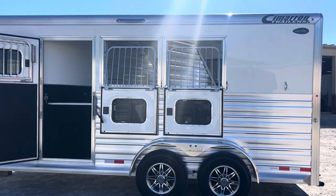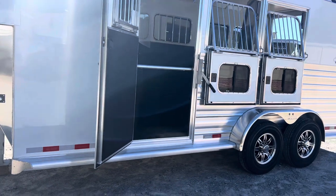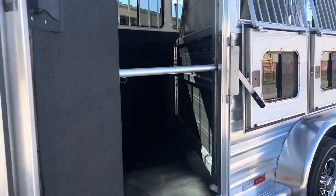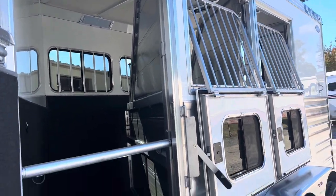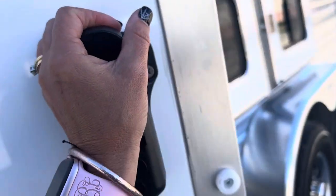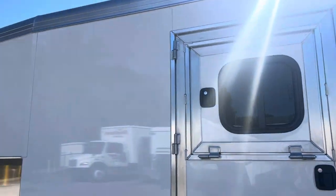We've got drop-down windows on all three horses with bars — those bars can come down. There's a nice escape door, so if you did want to use that first stall for things, it's easy to access that. We've got a nice LED load light on both sides and the rear of the trailer, so if you were working out of this trailer before the sun comes up or after the sun goes down, you've got plenty of light here. There's also a drop-down window on that escape door.